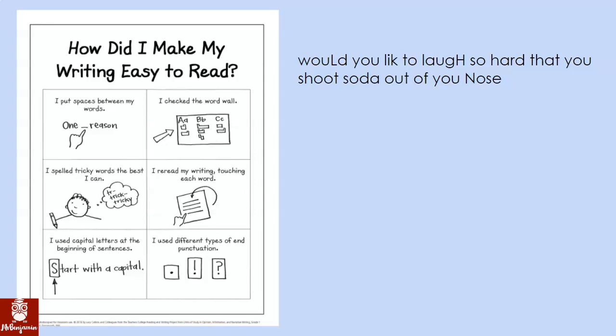Now let's look at the sentence I wrote. This says: would you like to laugh so hard that you shoot soda out of your nose? If I'm looking at my checklist, I did put spaces between all of my words. I didn't check the word wall because 'like' is spelled L-I-K-E. I spelled tricky words as best I can — I did that. I re-read my writing touching each word. I did it, but let's do it again.